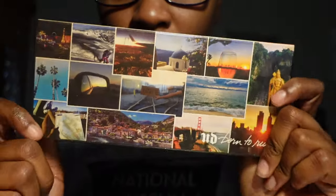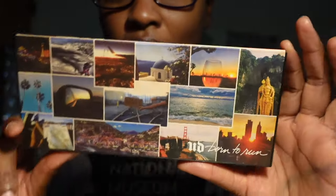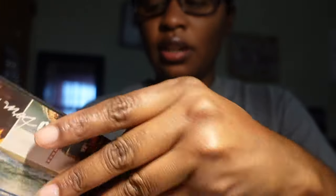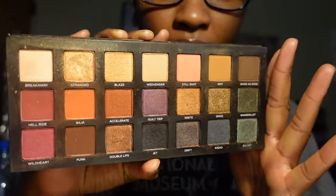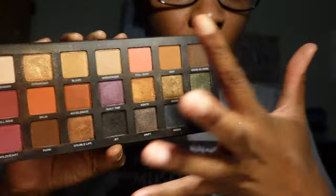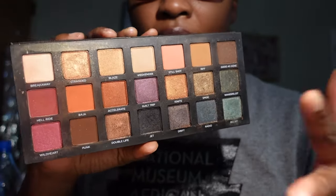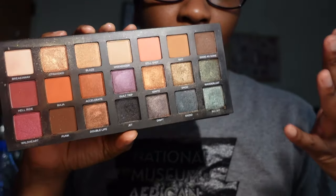Urban Decay Born to Run — y'all already know the packaging alone has me because I love to travel and this is travel-themed packaging. But not only do I love the packaging, I actually love the eyeshadow palette. This is something different for Urban Decay — they gave us all of the colors. It is one of my favorite palettes from Urban Decay and I am going to be keeping it.